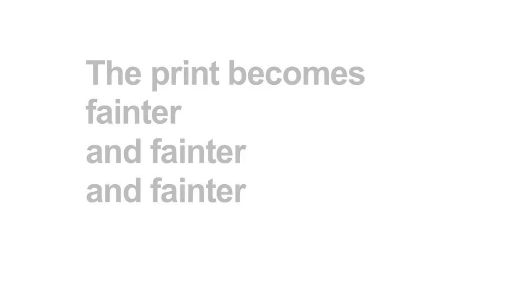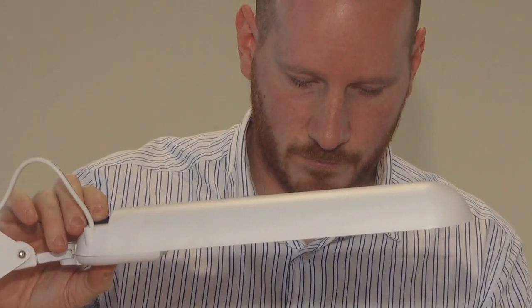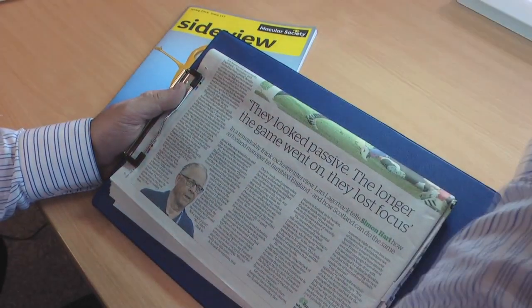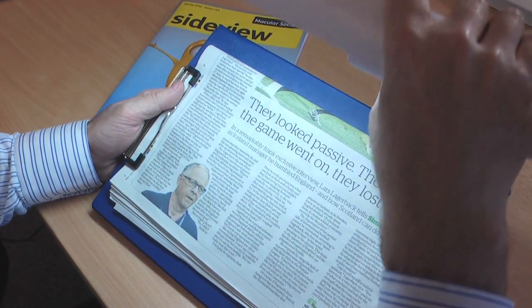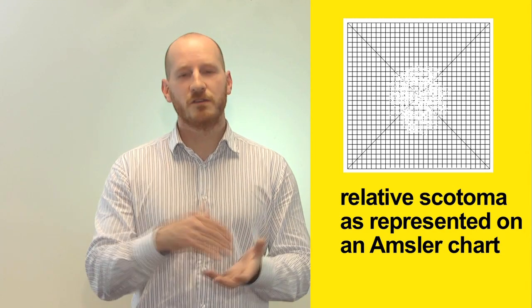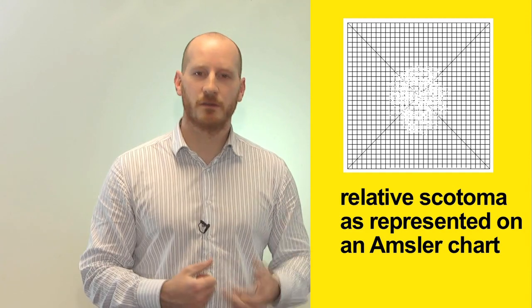Reading becomes difficult with a relative scotoma because the print becomes fainter and fainter — just not clear enough to read, even though you can see it's there. Somebody with a relative scotoma often benefits quite a lot from task lighting, which can blast through that fog. If I bring a good task light in and increase the contrast and brightness, I can now read. So somebody with a relative scotoma may still be able to use their central vision — not everybody with central vision loss needs eccentric viewing. But if that central area is too foggy or misty whereby things appear clearer when you look away, that person is more likely to benefit from eccentric viewing.